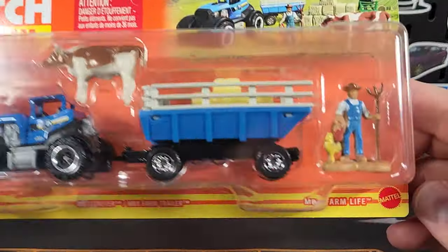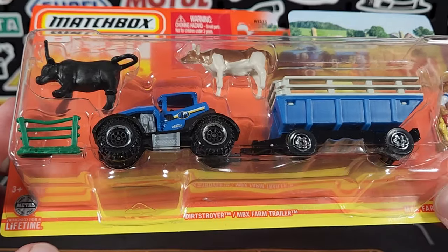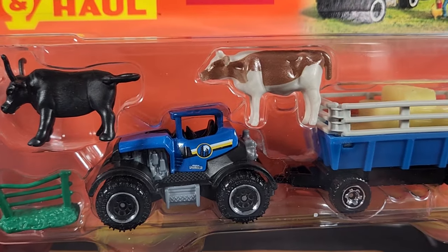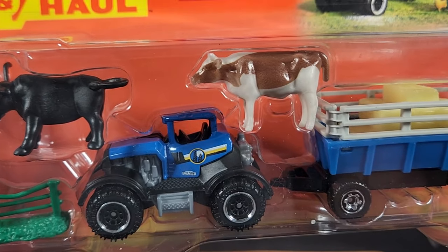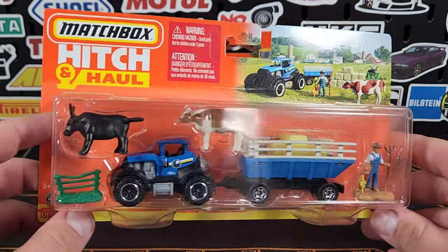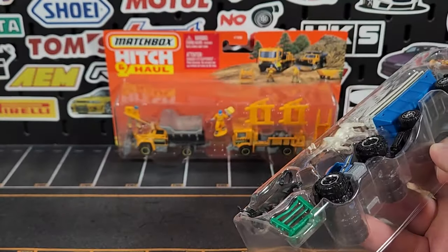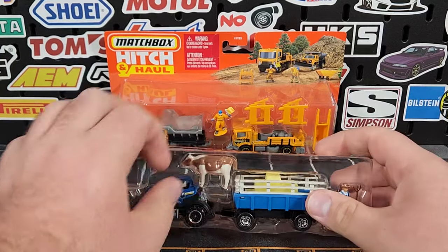Moving on to the next one — this is the MBX Farm Life set. It includes the Dirt Stroyer (that is actually the name) and the Matchbox Farm Trailer. We covered Real Working Rigs 2024 just the other day, and the crop sprayer had the exact same logo on it, so it looks like all their farm equipment is going to carry this logo. I really like that Matchbox is putting recurring decos across several lines — hopefully that continues.